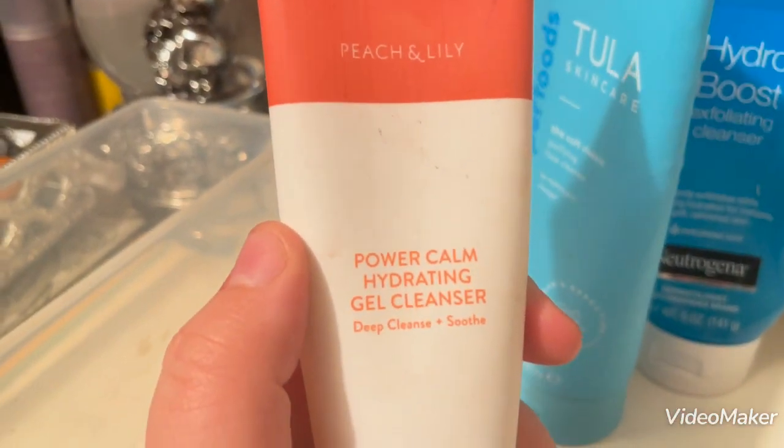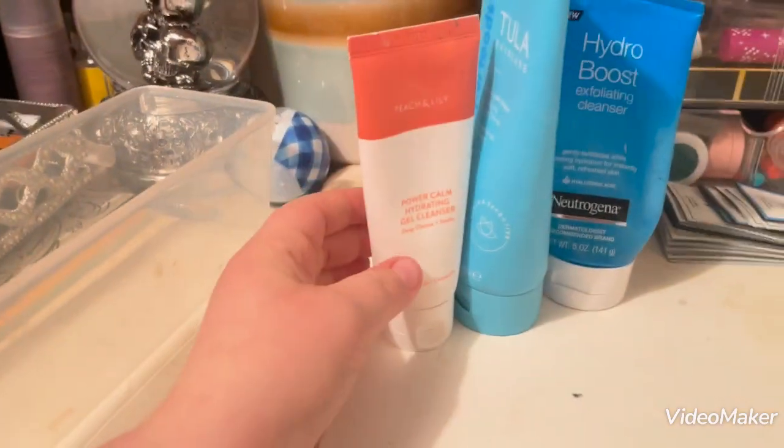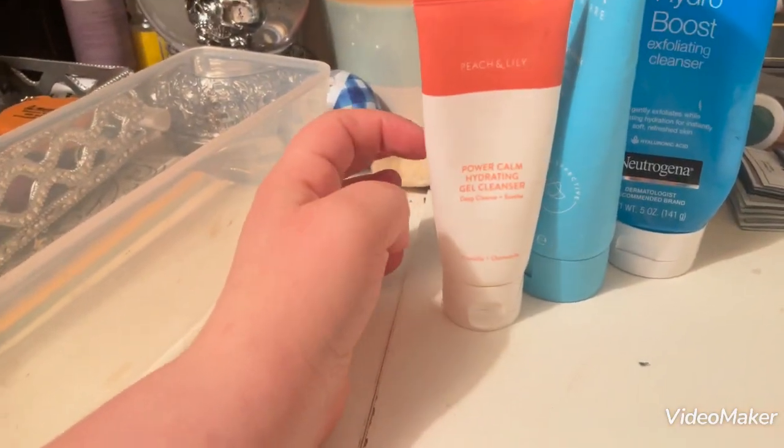I also have the Peach and Lily Power Calm Hydrating Gel Cleanser. I do not like this at all. I did get this one for free when I worked at Ulta — I just don't care for it.